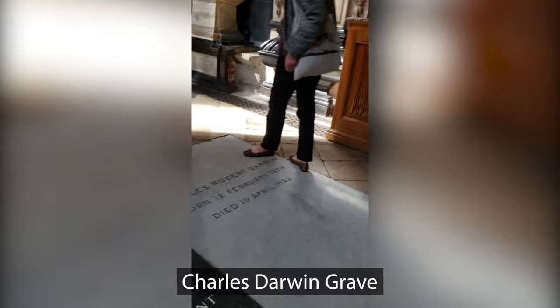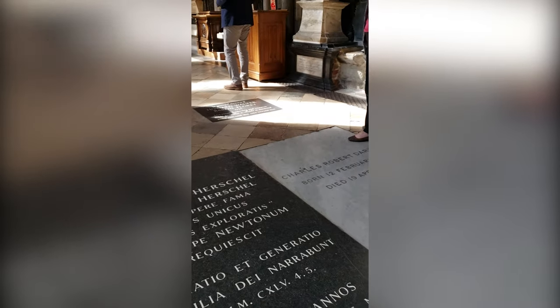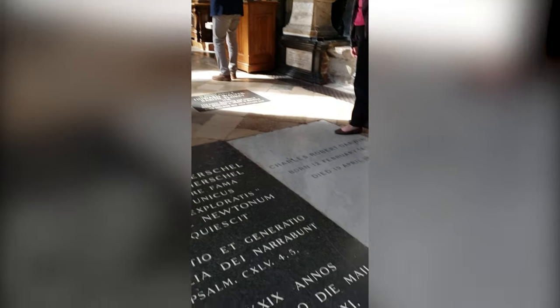Charles Darwin was an English naturalist known for his theory of evolution through natural selection. He was buried at the Abbey shortly after his death in 1882. Notice how plain it is.